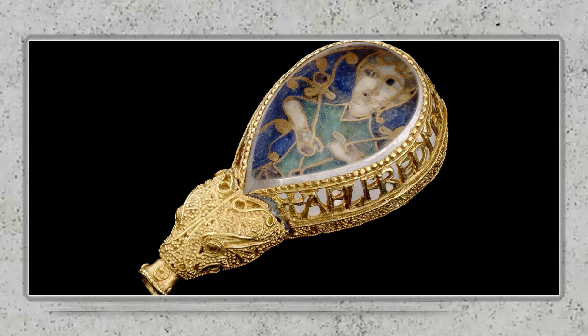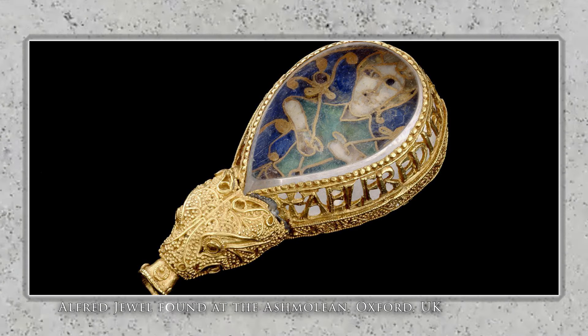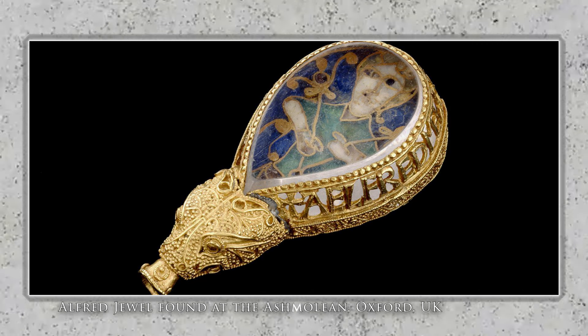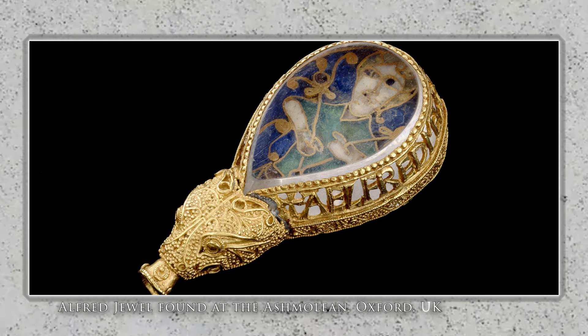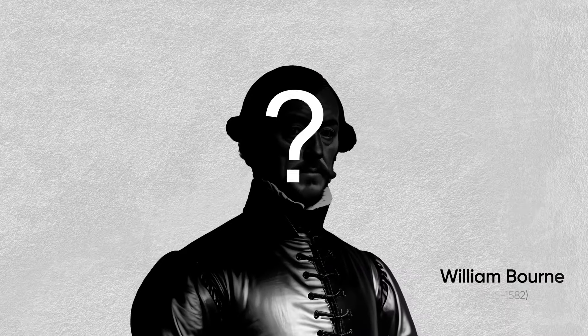Now, if this sounds familiar, we actually discussed this in the context of the Alfred Jewel, because there are some pretty convincing arguments that it depicts not Christ but Alexander the Great harnessing those birds. This is the other half of that myth where he goes underneath the water. Of course, diving bells didn't come about until the 1500s and 1600s, which is where we're going to fast forward to with William Bourne.